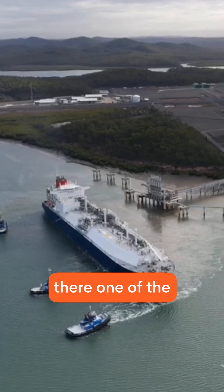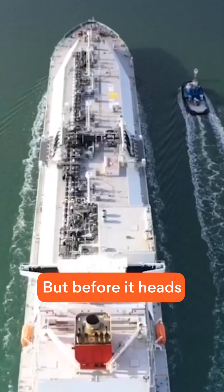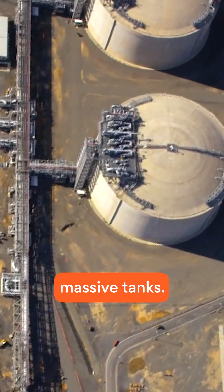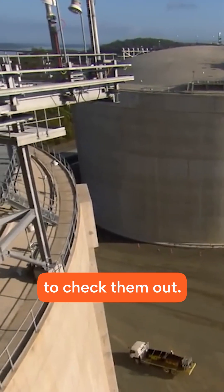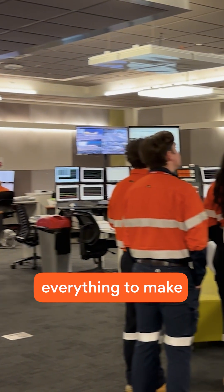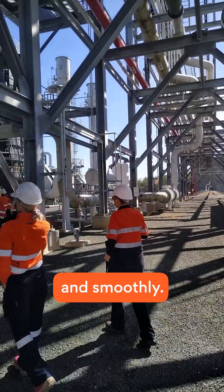While we were there, one of the tankers was being loaded, but before it heads overseas, the LNG is stored in these massive tanks. Safe to say, there's a fair bit of stair climbing to check them out. This is the control room, where teams keep an eye on everything to make sure it's all running safely and smoothly.